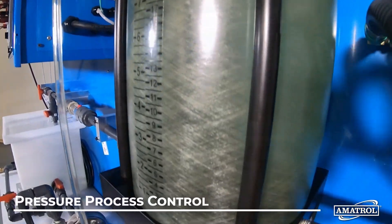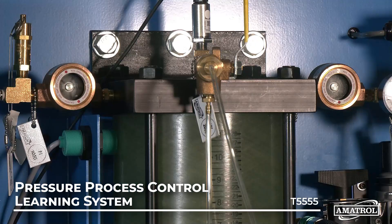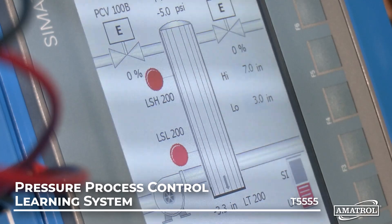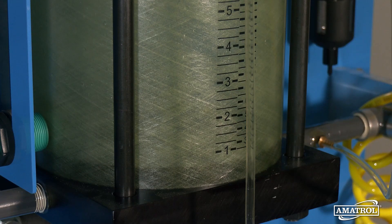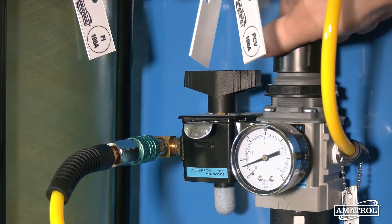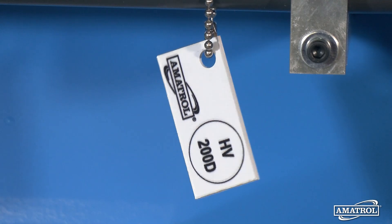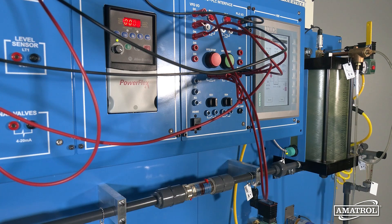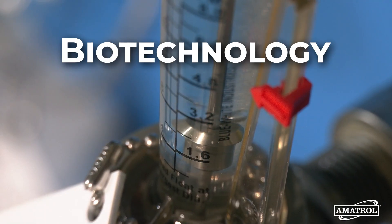Amatrol's Pressure Process Control Learning System allows users to practice frequently utilized pressure applications seen in industrial instrumentation operations. Users can practice the simultaneous control of liquid level and tank pressure in both manual and automatic modes to learn crucial operating skills. These skills are needed for process control technicians in many fields, including pharmaceuticals, biotechnology, and power generation.